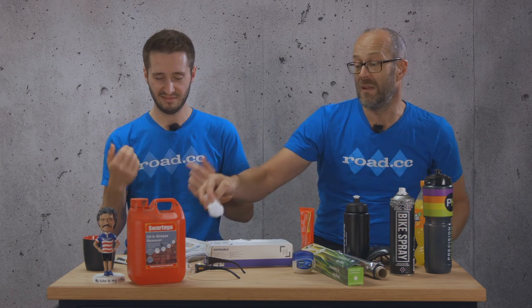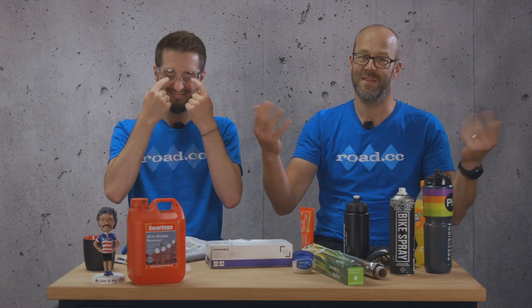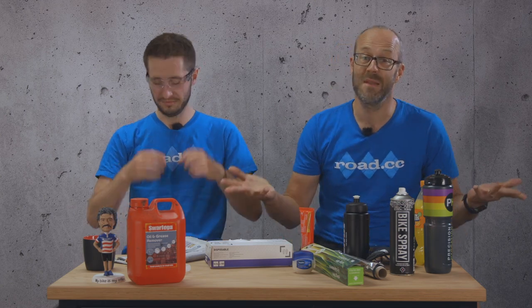You could spend £200 on the latest, trendiest cycling glasses, or instead you could go to the builders merchants and pick up a pair of safety glasses with clear lenses. These ones were only £1.99 — they'll keep road spray and salt out of your eyes just the same as fancy glasses, and they leave you with a fair wad of cash to spend at the cafe. They're not the most stylish of items, but do they prevent things from going in your eyes? Yes they do, absolutely, and that's the main thing.